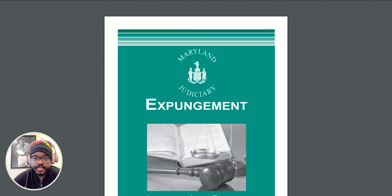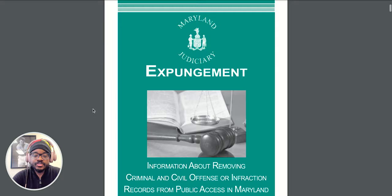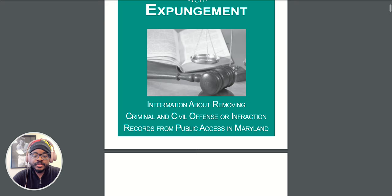There may be some questions you have that I haven't answered, and it's possible that the answer to your question may be covered by the Maryland Judiciary's official expungement brochure, which is what I have pulled up right on the screen in front of you. I have a link in the description to a page where you can pull up the latest version of this expungement brochure yourself, and you can take a look at it and download it. But if you're not able to do that, you can visit your local district court — they generally have printouts of this.